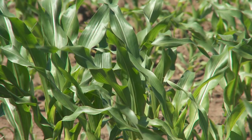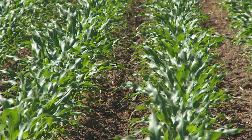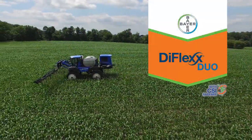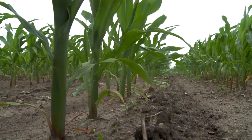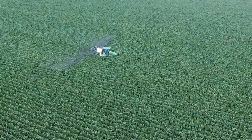The other thing under heat stress, it's very important to have multi-mode of actions out there that are effective against your targeted weed. Dimeflex Duo, for example, has different sites of action, or SOAs, which is defined as how a particular herbicide acts on a plant. Rotating different sites of action provides good weed management and herbicide resistance management.